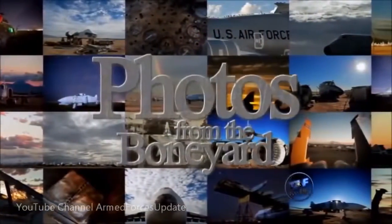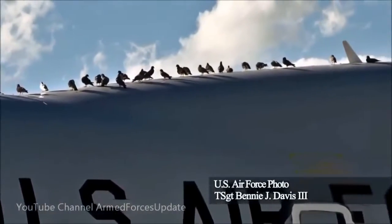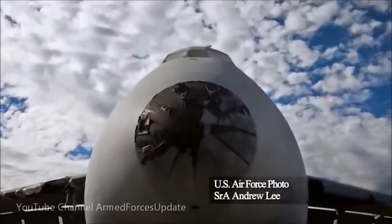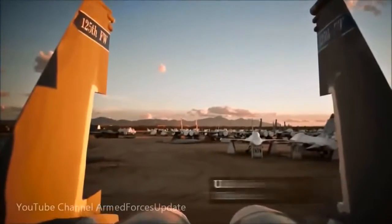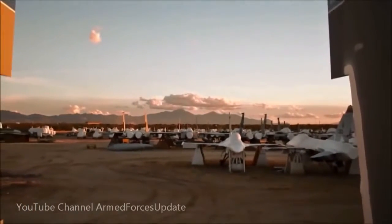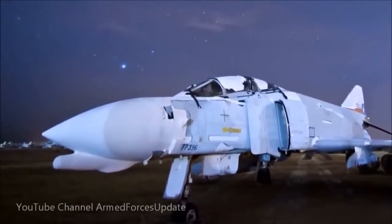Now let's take a look at some unique imagery from the boneyard. The Boeing YAL Airborne Laser Testbed Weapons System now sits decommissioned at the 309th Aerospace Maintenance and Regeneration Group at Davis-Monthan Air Force Base, Arizona. A C-5 Galaxy aircraft sits motionless while clouds pass overhead, waiting to be taken apart. Rows of F-15 Eagles and F-16 Fighting Falcons are stored and preserved, allowing them to be recalled into active service within 72 hours if needed. The F-4 Phantom II, which served as the principal air superiority fighter for over 20 years, has been a resident of the boneyard since 1996.